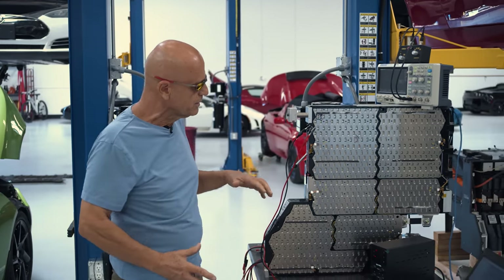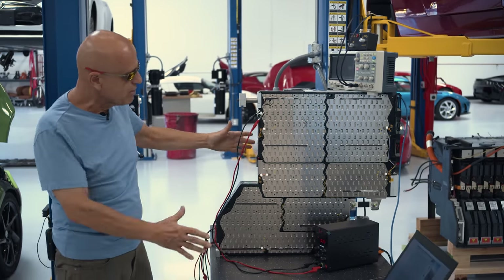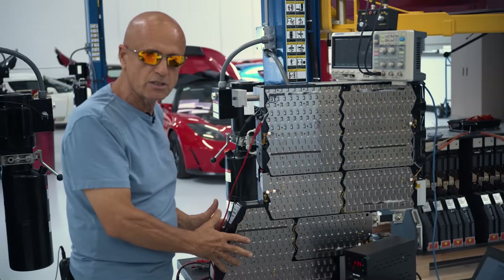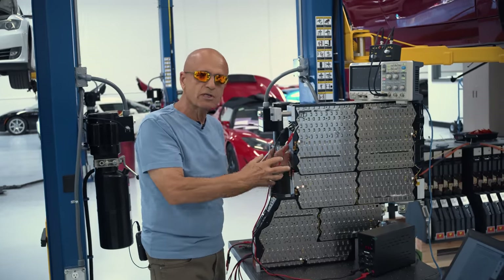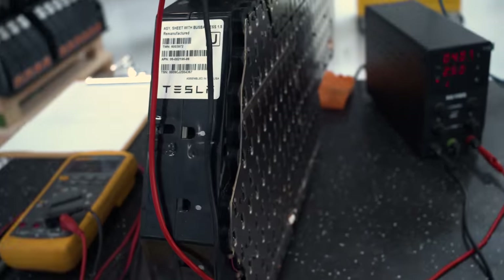Let me explain that for a moment. This is a Roadster sheet that came out of that large battery pack. There are 11 of these sheets, with 621 cells in each sheet — 18650 cells — and there are nine bricks, which is a collection of 18650 cells connected in parallel in each brick.